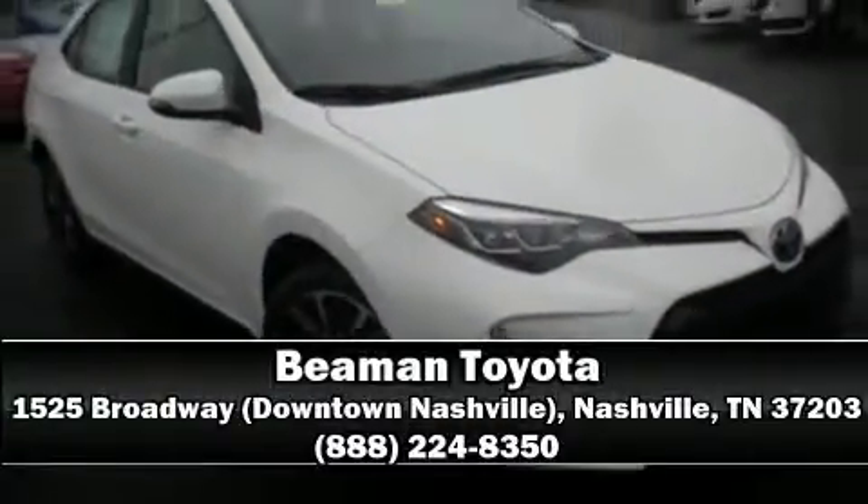Our sales reps are extremely helpful and knowledgeable. Come on in and take a test drive.